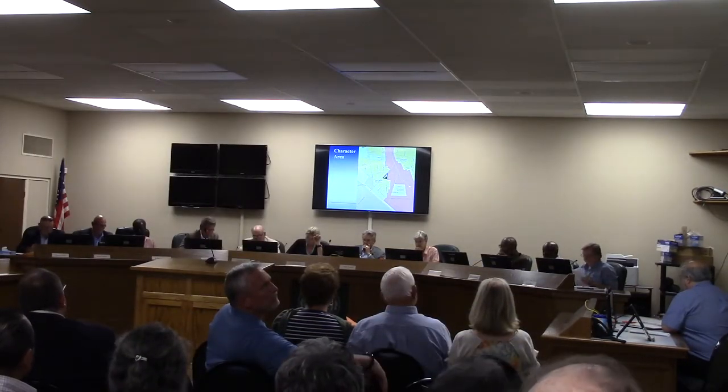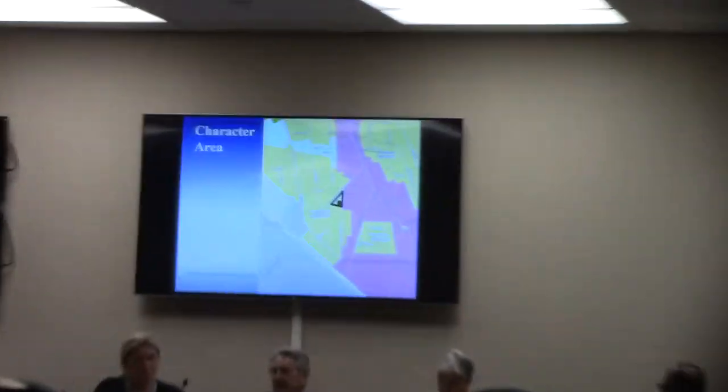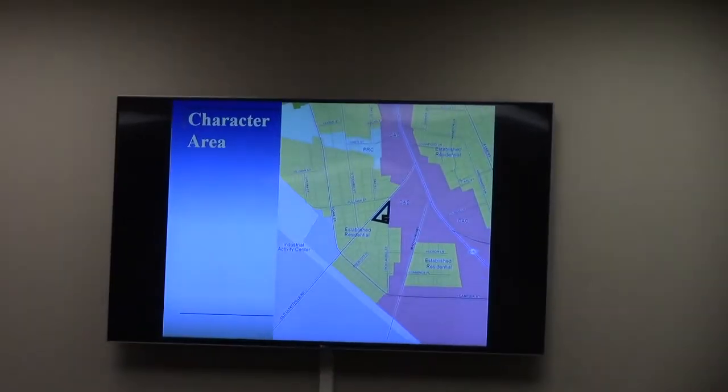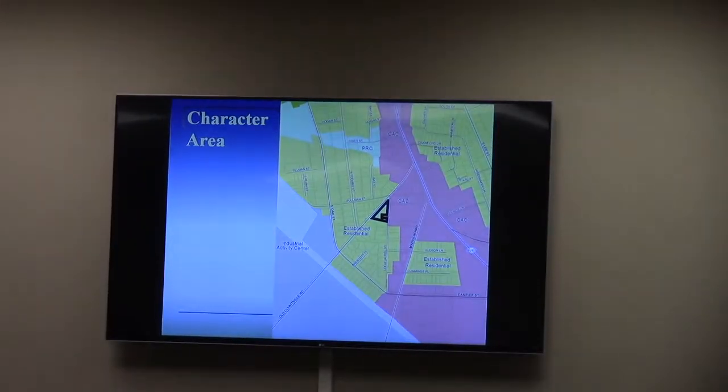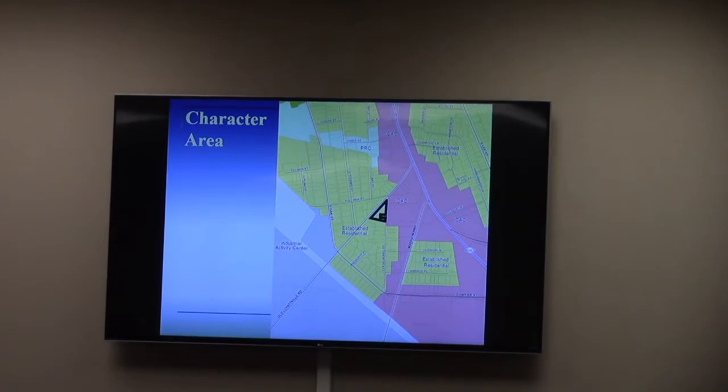On your screen — the map is also in your packet — established residential is the character area here. You'll notice that it's adjacent to a community activity center, and that is an important feature that ties into the history of the property.